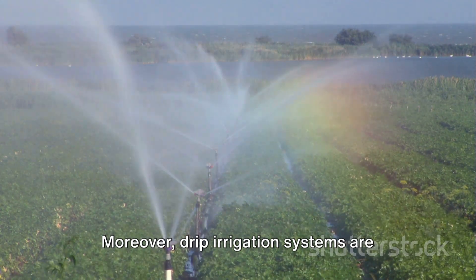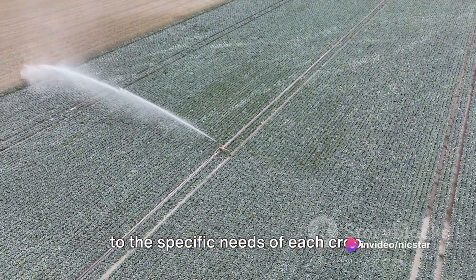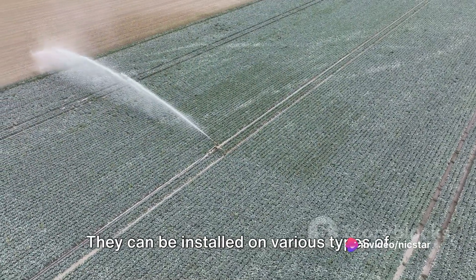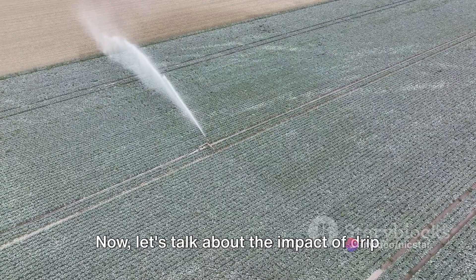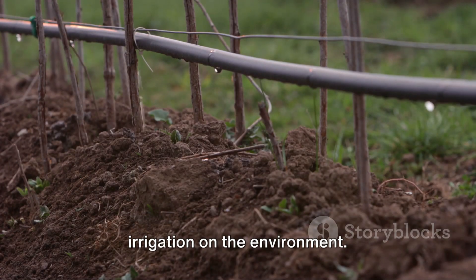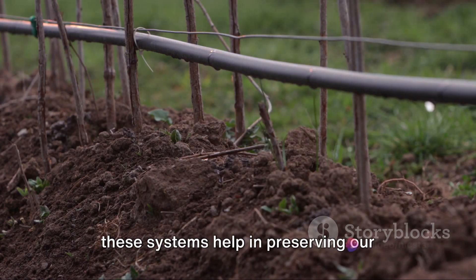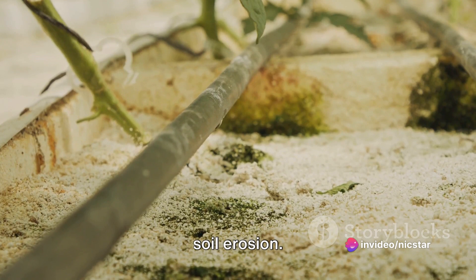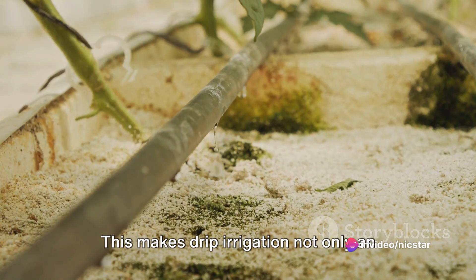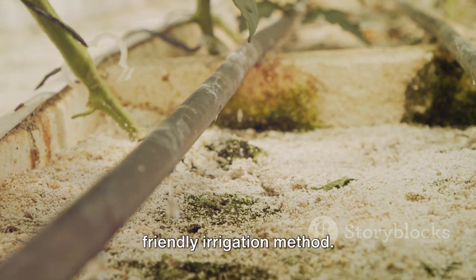Drip irrigation systems are versatile and can be customized according to the specific needs of each crop. They can be installed on various types of terrain, irrespective of the slope or soil type. By conserving water and reducing runoff, these systems help in preserving our precious water resources and preventing soil erosion. This makes drip irrigation not only an efficient, but also an environmentally friendly irrigation method.